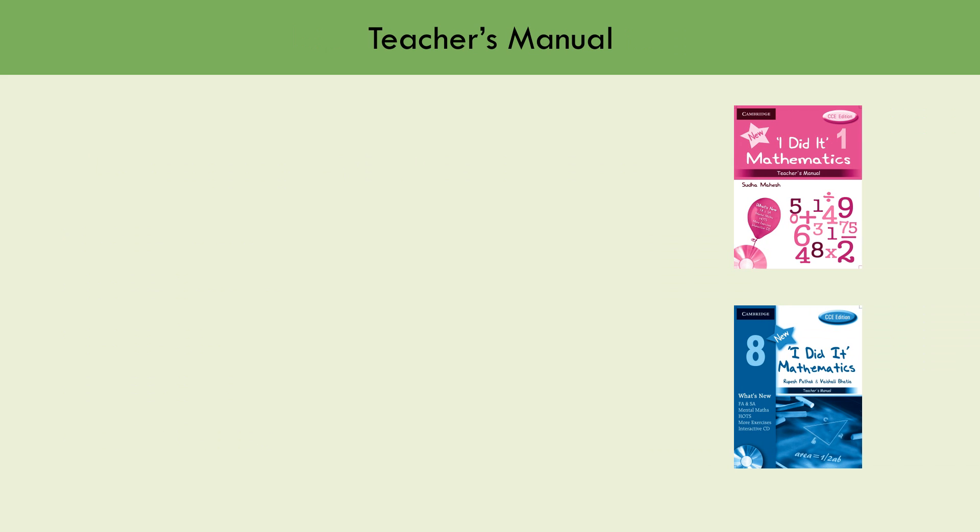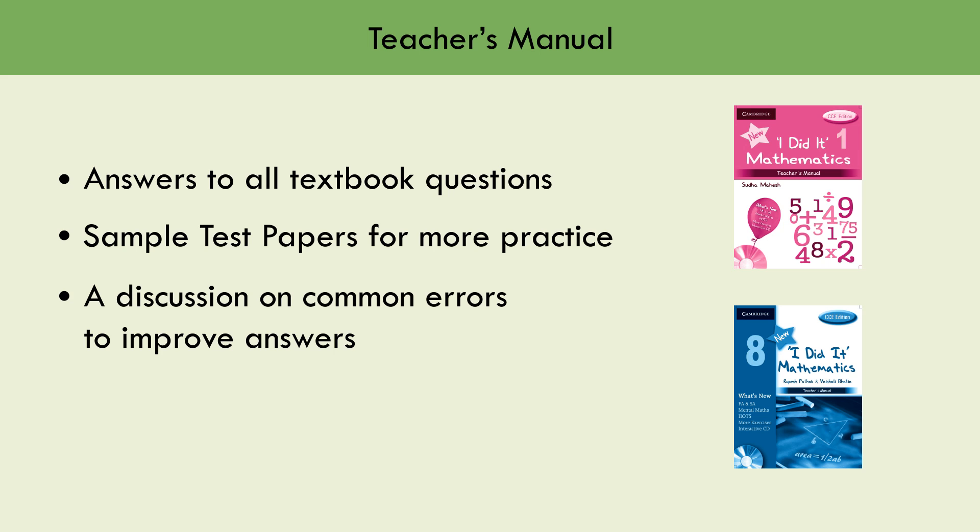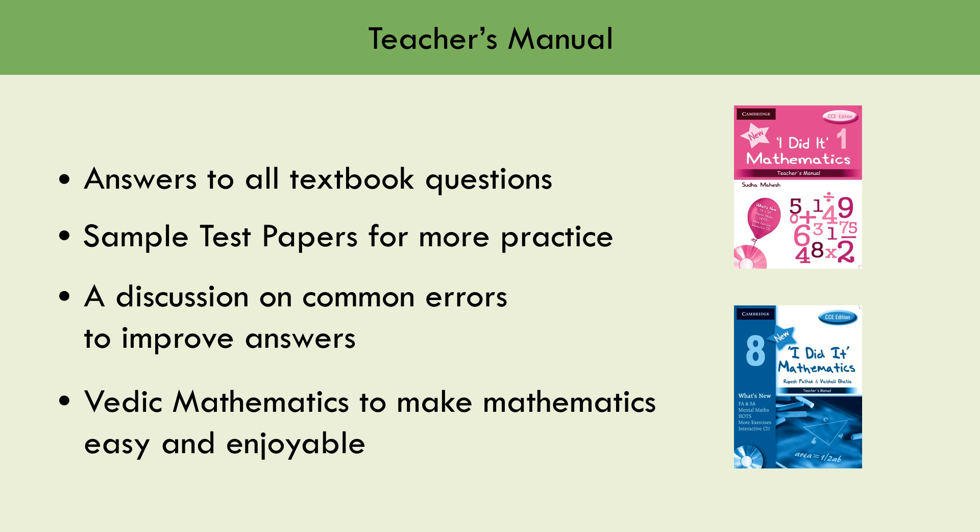The Teacher's Manual for this series contains answers to all textbook questions, sample test papers for more practice, a discussion on common errors to improve answers, and Vedic Mathematics to make the subject simpler and enjoyable.